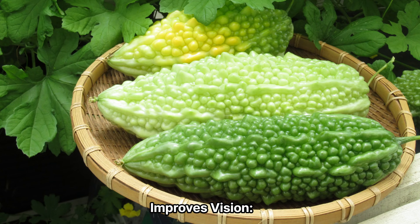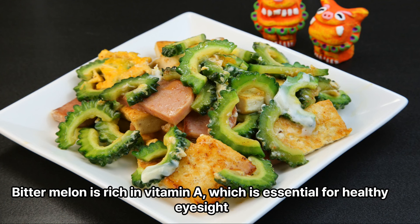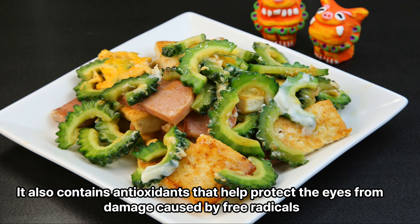4. Improves vision. Bitter melon is rich in vitamin A, which is essential for healthy eyesight. It also contains antioxidants that help protect the eyes from damage caused by free radicals.